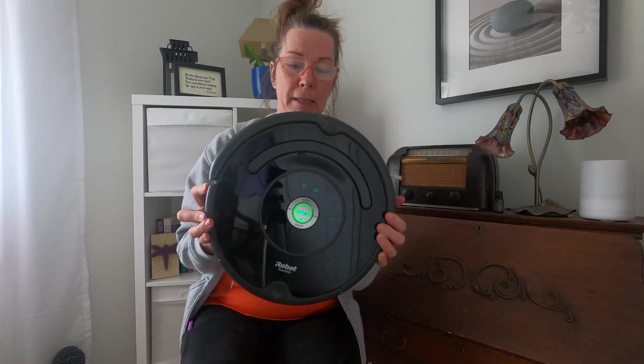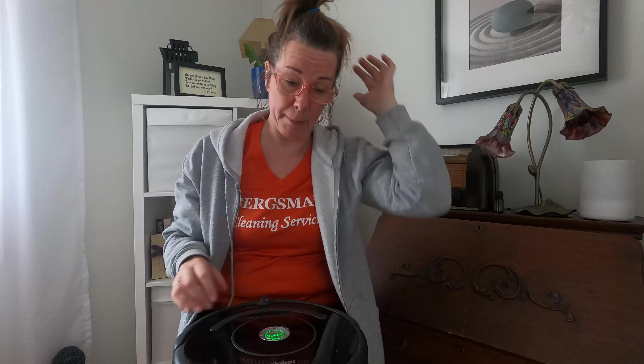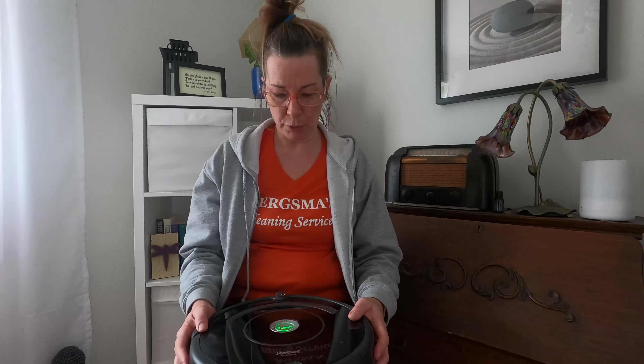I'm going to talk to you today about the Roomba. I picked this up on our Canadian Black Friday sale. It was roughly about $250, but usually they would go for about $500 and up. We absolutely love it. There's a lot of great things about this vacuum, and some not so great things, but I'll walk you through it.